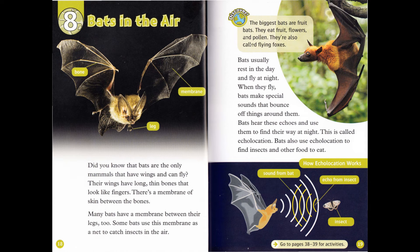Fruit bats are also called flying foxes. Bats usually rest in the day and fly at night. When they fly, bats make special sounds that bounce off things around them. Bats hear these echoes and use them to find their way at night. This is called echolocation. Bats also use echolocation to find insects and other food to eat.